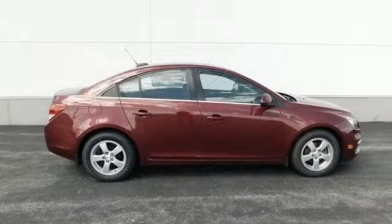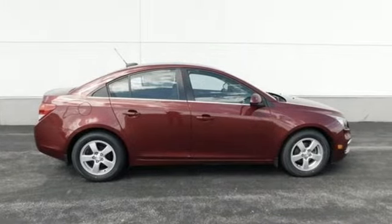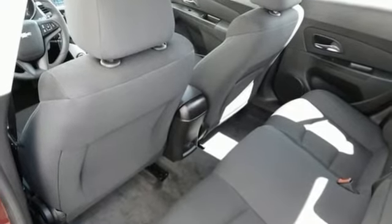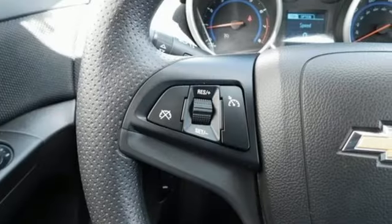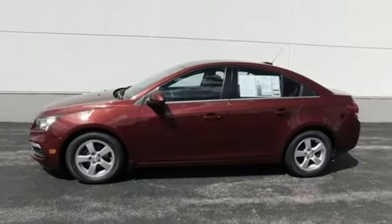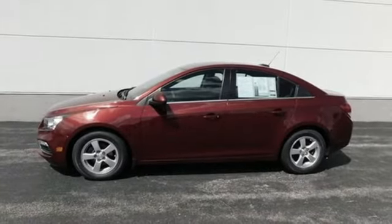Edmunds.com calls the Cruze Limited a competent member of the Economy Sedan Class with decent fuel efficiency, sharp if aging styling, and a solid roster of features for the money. There's more than a century of ingenuity and significance in every Chevy. Experience it for yourself today.